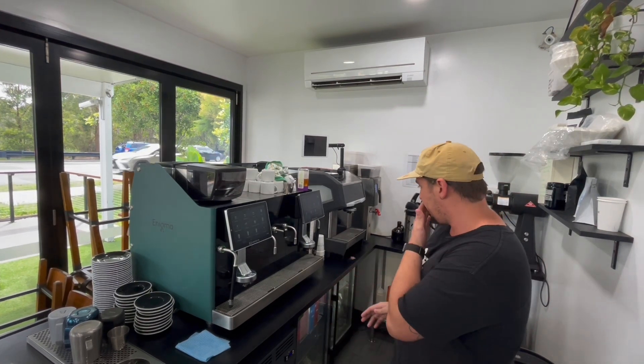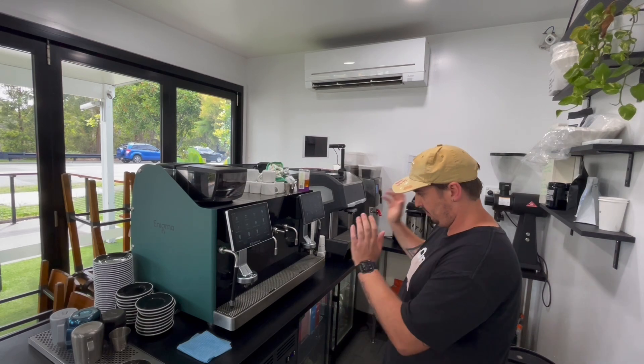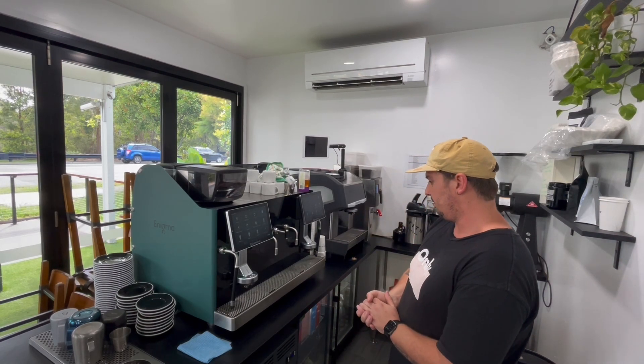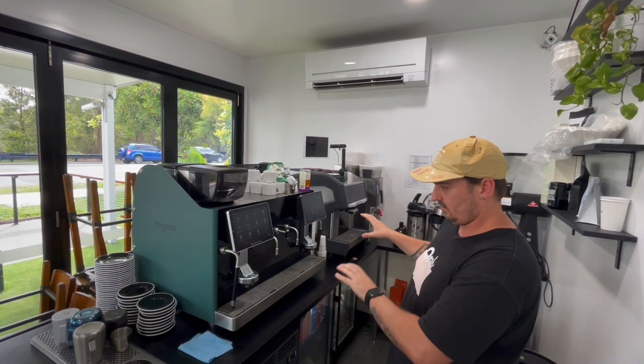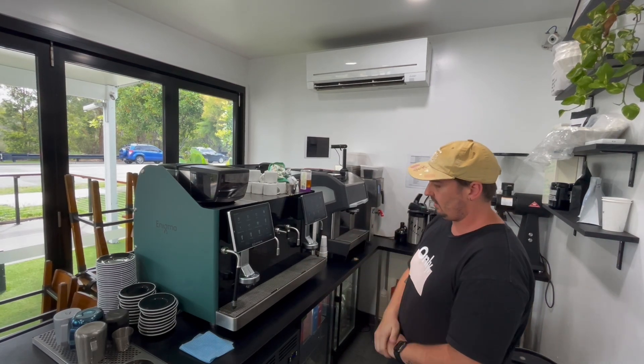Well, it's consolidated a lot of bench space. Obviously, we would have had a separate grinder and a machine. The quality control points of those two things were separated. Now it's just one, which is a great benefit.